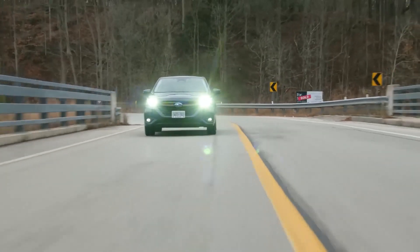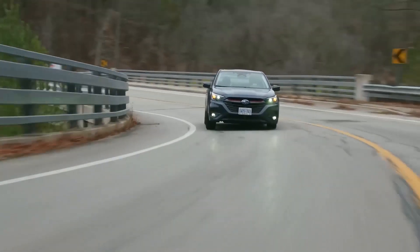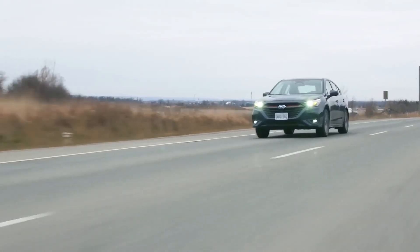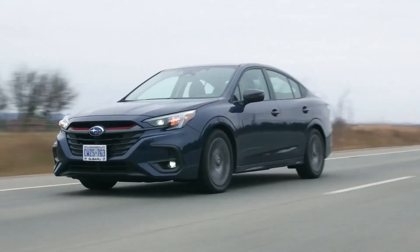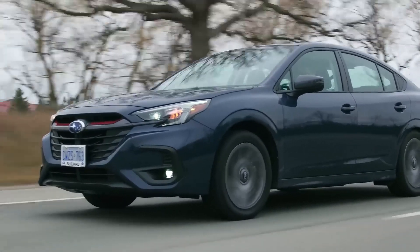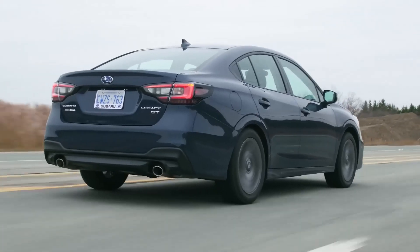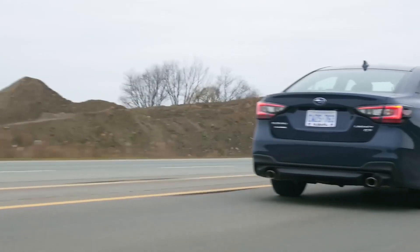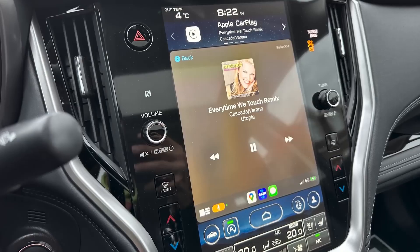Think spacious haven, not cramped quarters. Roomy seats with ample legroom and headroom ensure family squabbles stay at bay, even after endless miles. Fold down the versatile rear seats and you've got a cargo-swallowing cavern for bikes, sports equipment, or spontaneous detours to antique stores. The panoramic sunroof bathes the cabin in natural light, making every journey feel like an open-air adventure.